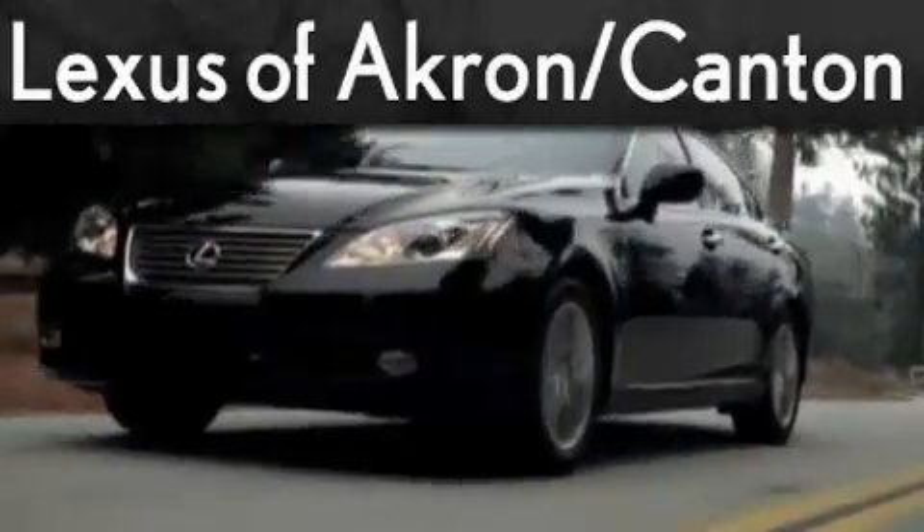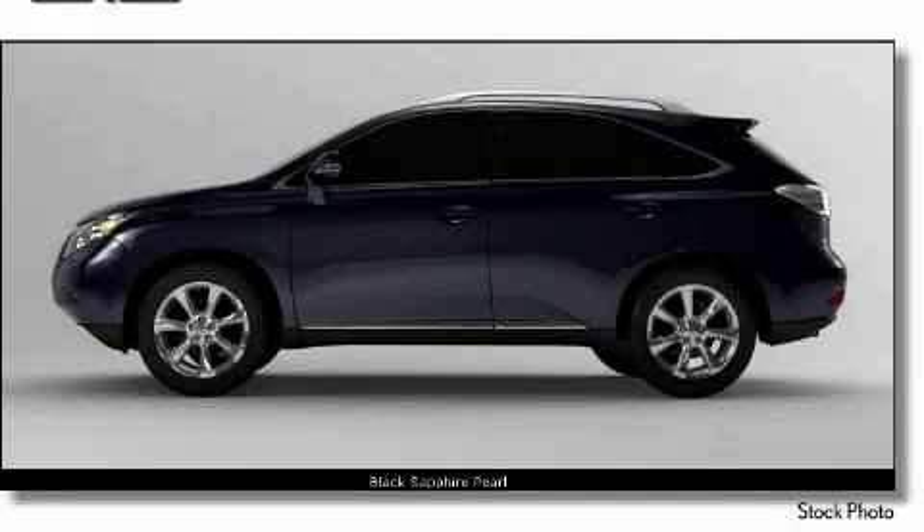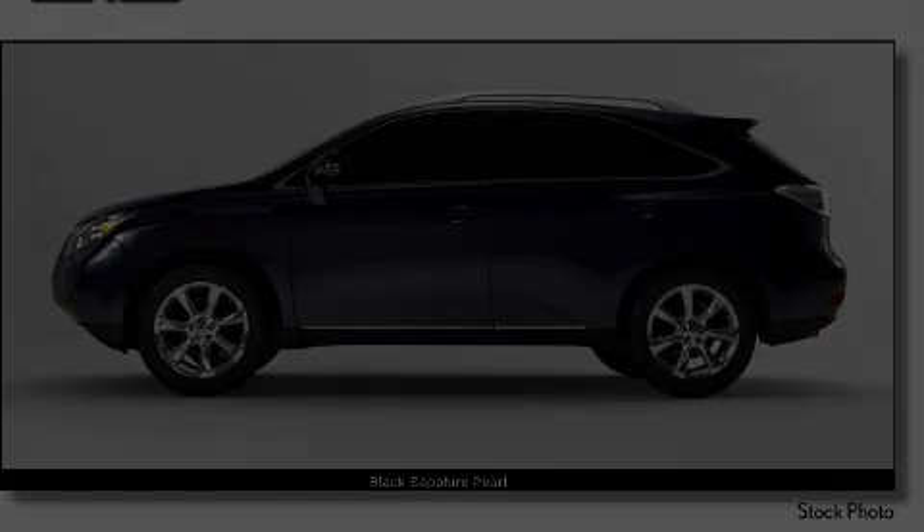Another fine vehicle offered by Lexus of Akron. This is a 2010 Lexus RX 350, a drive in shape that provides endless luxury.